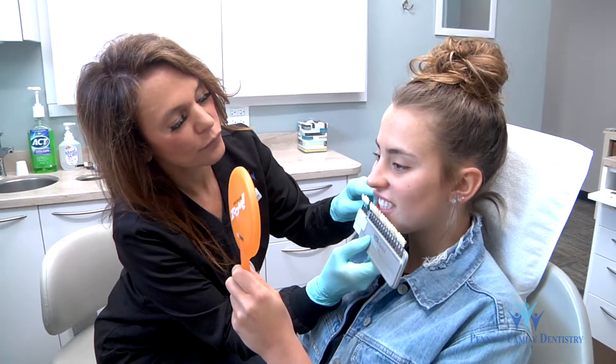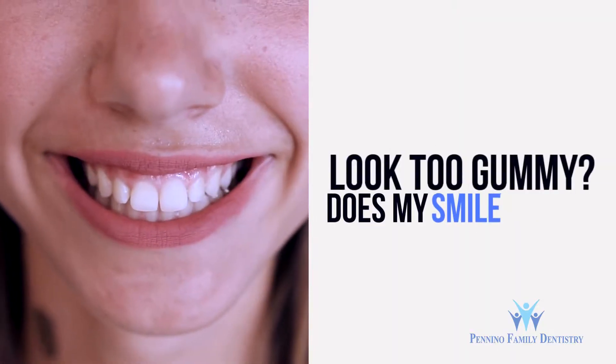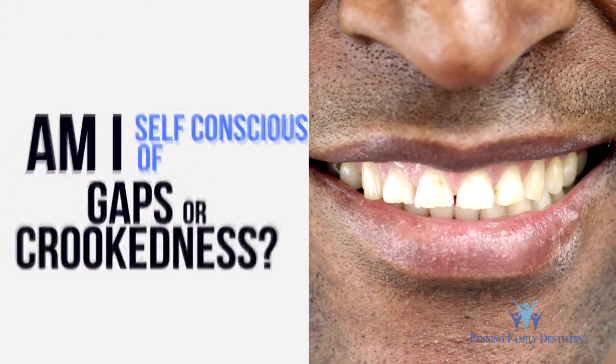The process begins with an overall personal assessment of your smile. Ask yourself questions like, are my teeth as white as they can be? Or, does my smile look too gummy? Or, am I self-conscious of gaps or crookedness? Then come to us.